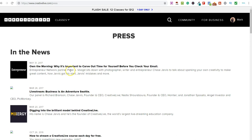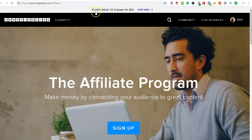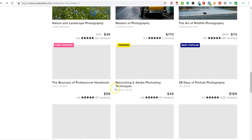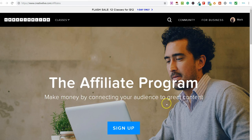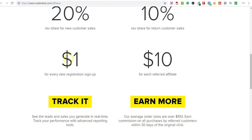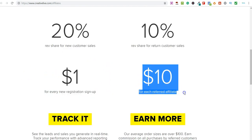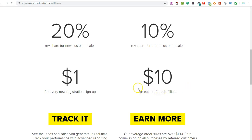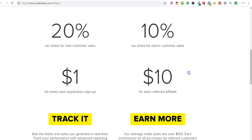Now let's look at how you can actually make money with this. This is the affiliate program page. To get here, go to the home page, scroll down to the bottom, and click 'Become an Affiliate.' The program is called 'Make money by connecting your audience to great content.' You will earn one dollar for everybody who signs up — signing up is really simple, people can connect with Facebook or create an account with email and password. You also earn ten dollars for every referred affiliate, and if anybody purchases a course you earn twenty percent revenue share, with ten percent on the affiliate side.